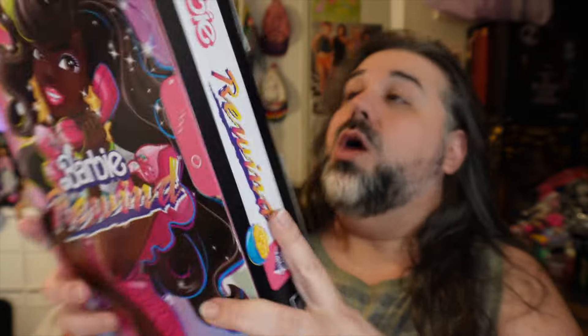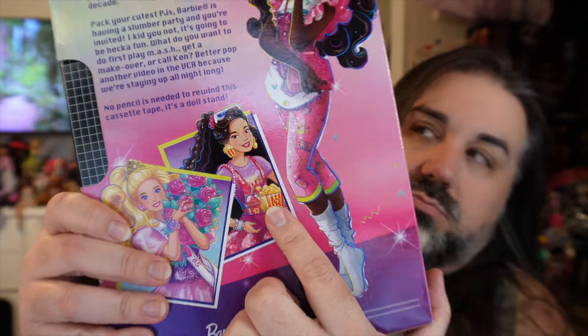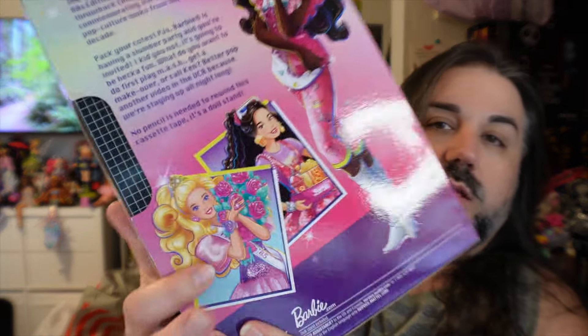Today we're going to be taking a look at Barbie. I'm really excited because it is another Barbie Rewind doll, which is my favorite modern Barbie line that has been out in recent years. Sadly, I think it's being discontinued — we haven't really seen or heard much from Barbie Rewind for a little while now. I think the most recent one I did was the movie night doll, and I do have that video on my channel.